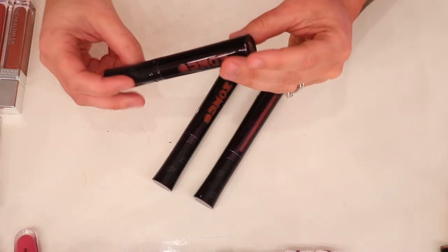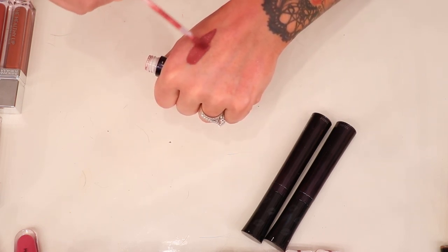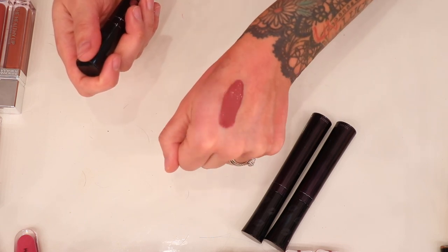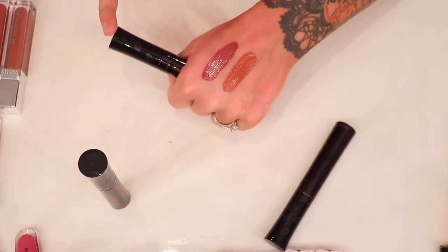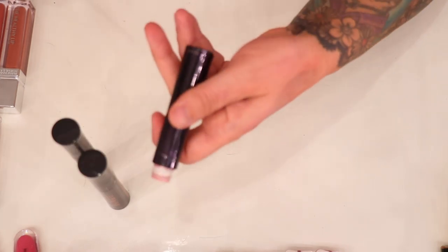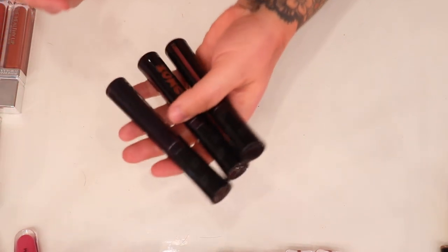These next ones are from Buxom — the Vava Plump Shiny Liquid Lipstick. They're a liquid lipstick and gloss in one. I'm a huge fan of these. I'm such a glossy bitch — just look at how shiny these are. I feel like they were so underrated for so long. I usually get these during Ulta's 21 Days of Beauty. The shades are Come to Dolly, Lights Down, and Beg for Mauve. I liked one so much I ended up buying more. I'm definitely not getting rid of any of these.